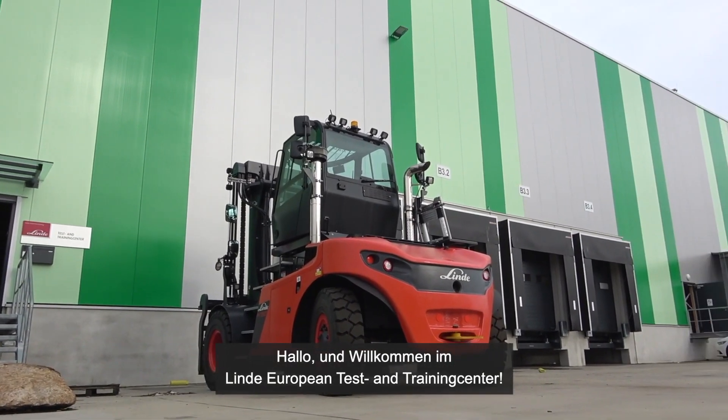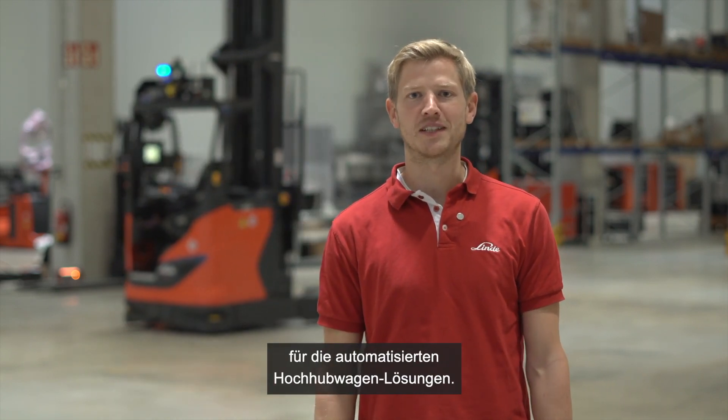Hello and welcome to the Linde European Test and Training Center. My name is Philipp Stefan and I'm the responsible product manager for the automated stacker solution.